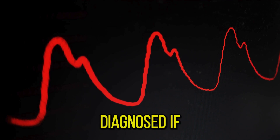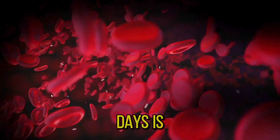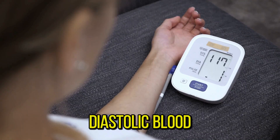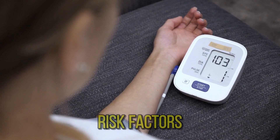Hypertension is diagnosed if, when measured on two different days, the systolic blood pressure readings on both days is greater than or equal to 140 mmHg, and/or the diastolic blood pressure readings on both days is greater than or equal to 90 mmHg.